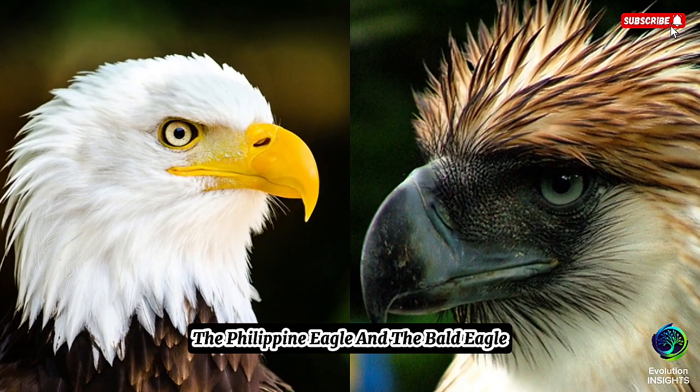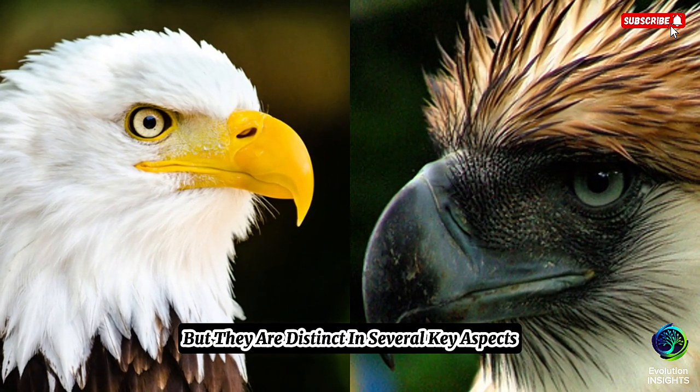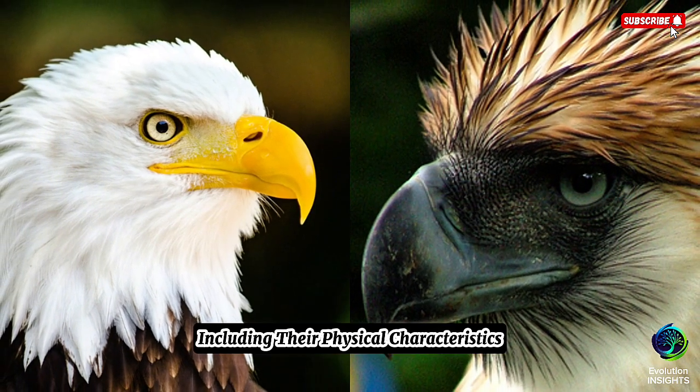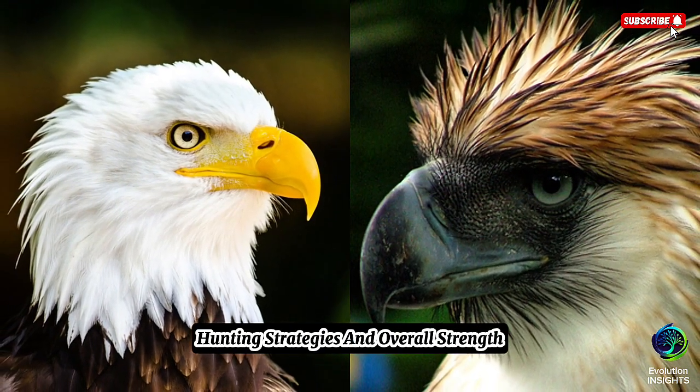The Philippine Eagle and the Bald Eagle are both powerful and iconic raptors, but they are distinct in several key aspects, including their physical characteristics, hunting strategies, and overall strength.